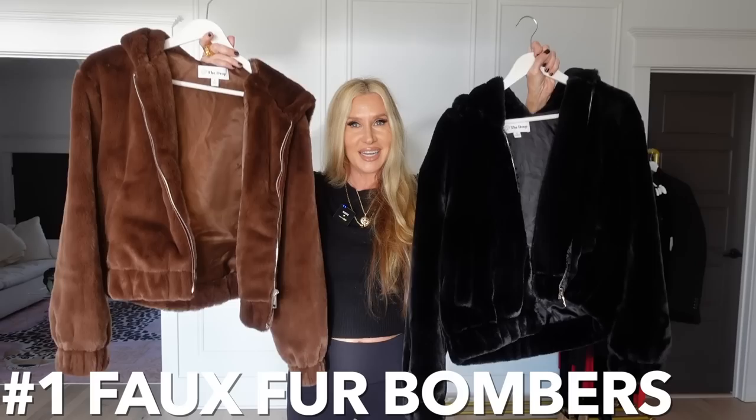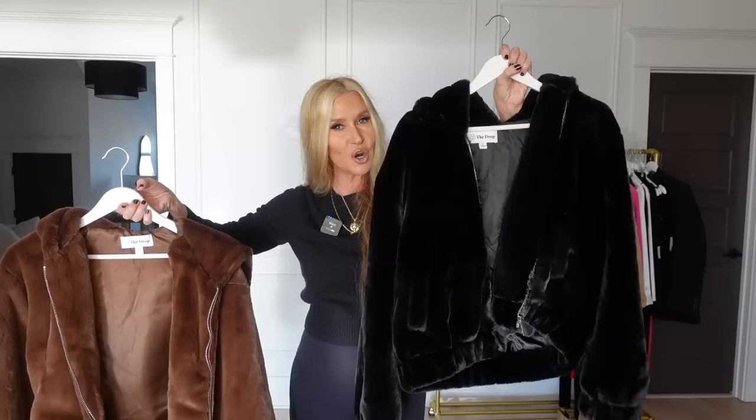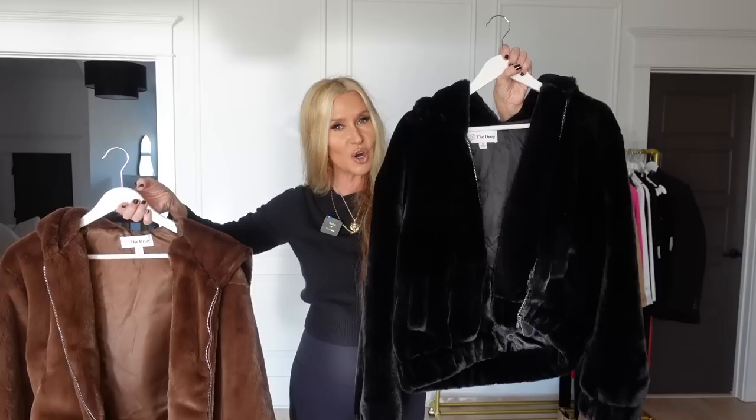My first viewer favorite is from Amazon — these faux fur bombers. I bought the black one first, before it was even time to wear a coat, and it killed me not to wear it. Then I bought my mom the brown one and loved it so much I bought myself a brown one too. I did size up — I typically wear a small or medium in jackets because I'd rather them be oversized.